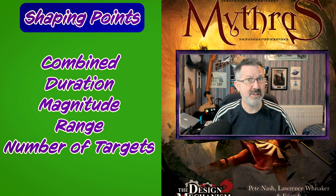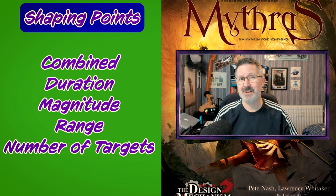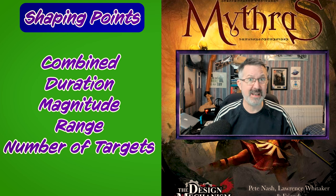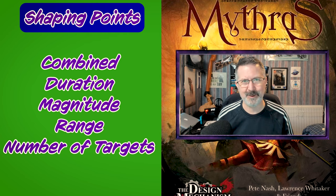Now although magnitude is adjusted by shaping points, the intensity of the spell isn't. This is always one tenth of the sorcerer's invocation skill. I made a video about the difference between intensity and magnitude and I'll link it somewhere for you.